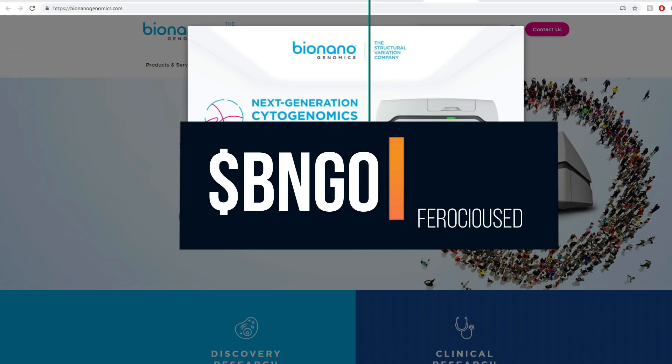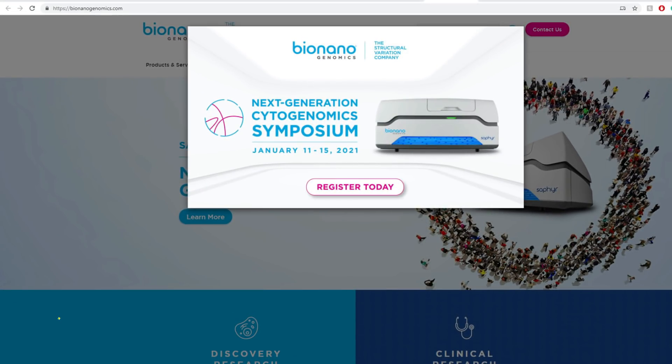If you'd like to watch my previous DD that was very extensive, especially the last two, you can go ahead after this video. I'm going to give you everything about an update — I've been watching BNGO for a while — and what I expect in terms of the price action. Please make sure to subscribe, leave notifications on, and drop a like. I count every single subscriber.